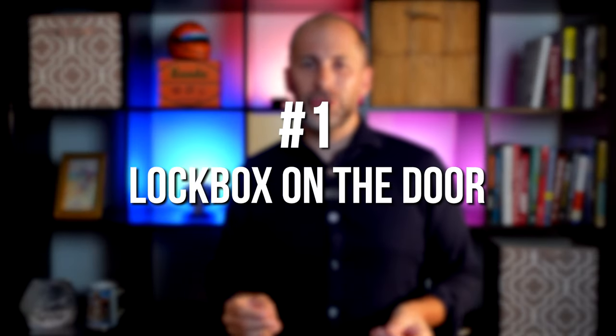One: lockbox on the door. This allows buyers the ability to see the home as soon as they are aware of the listing, or at their convenience.